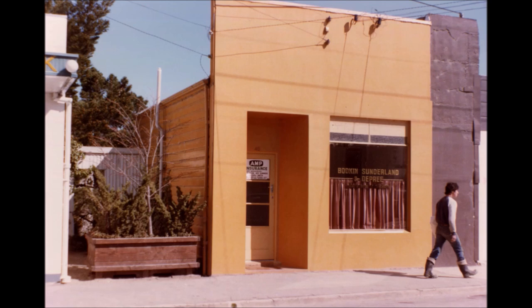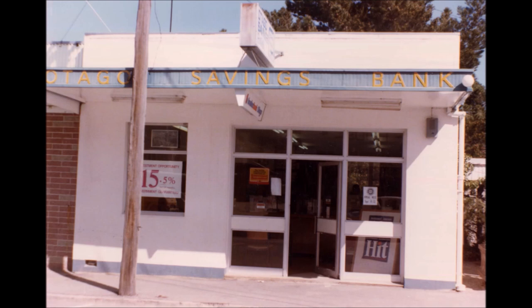So we come further down the street to a fairly old building. I can remember it in the 1950s when Peter Hoskins, an ex-carpenter, had a small bicycle repair shop there. It was then used by Fred Dunn, a public accountant, and as you'll see on the window, Bodkin and Sunderland and Dupree as solicitors. After they shifted out, it was used by Microcraft for the sale of computers. Then we come to the Otago Savings Bank — in those days the interest was fifteen point five percent, far cry from what it is today.